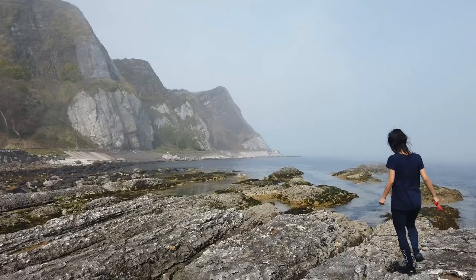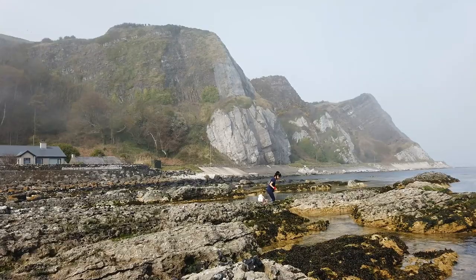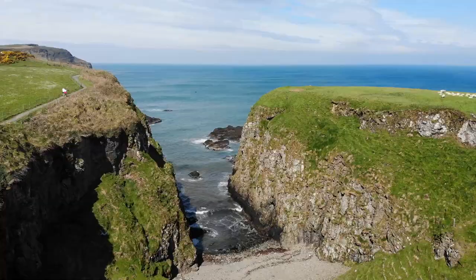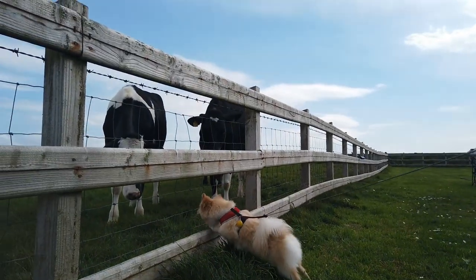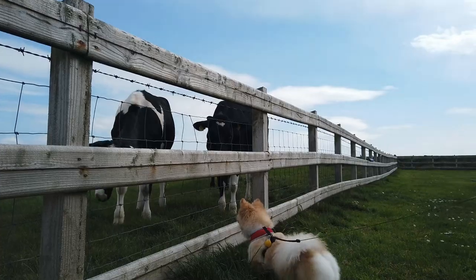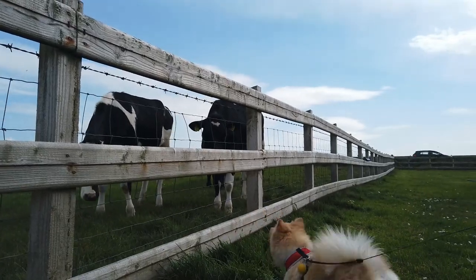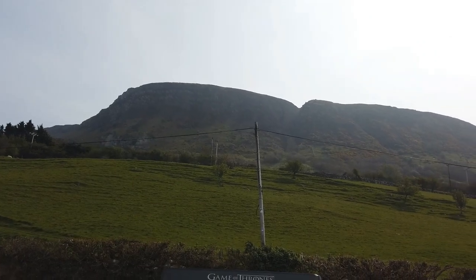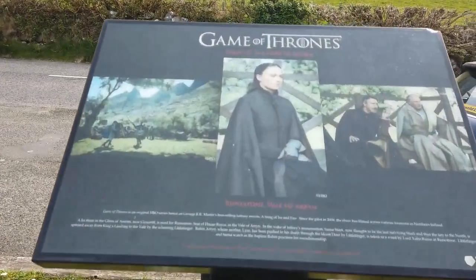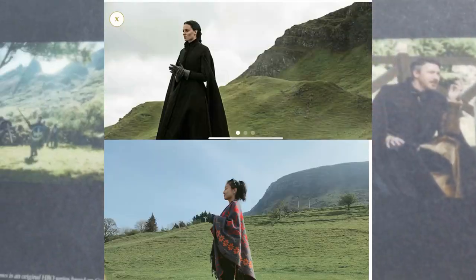Even though we had many stops on our plan already, we still couldn't resist adding more stops when we see attraction signs. The Northern Irish scenery is just absolutely stunning from every single angle. Is this hill very familiar to you? Yes, because it appears in Game of Thrones as well — it's the Neck, and we even have a sign here.